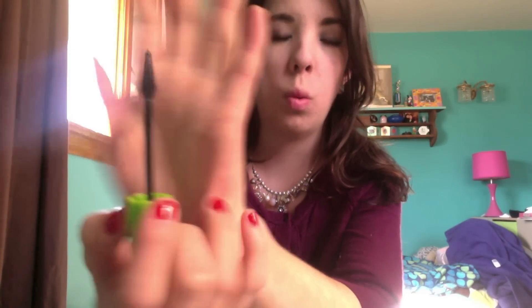Since Maybelline was doing a buy one get one half off deal, I also got the Great Lash Lots of Lashes mascara. It's not waterproof — they don't make it in waterproof — but sometimes I prefer non-waterproof mascara. I love this one; I've had it before and forgot how much I like it. It has a cone-shaped wand, lengthens, and gives a lot of volume. It's a great mascara for everyone and pretty inexpensive — around five or six dollars.